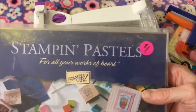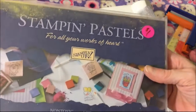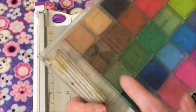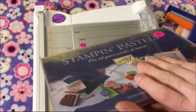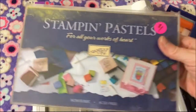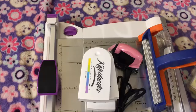Then I got the Stampin' Up chalk. I love working with chalk and I already have three sets — this will be my fourth. For a buck, you can't beat that. The only thing wrong with it is one of the brown ones is broken, but for a buck I don't care. It's really hard to open — I can't even get it open on camera — but you can never have enough chalk.